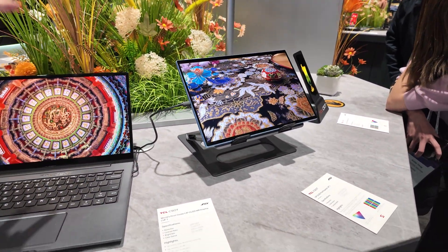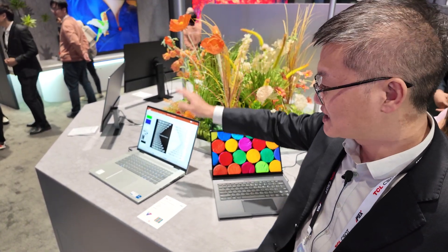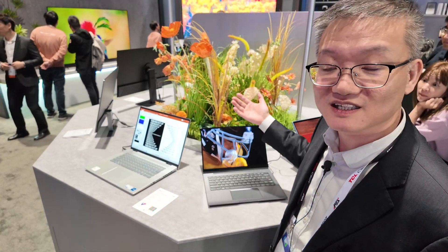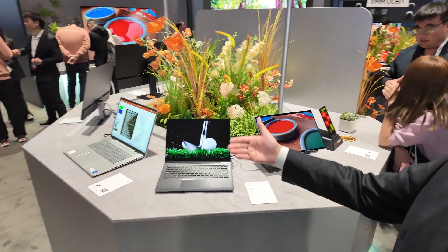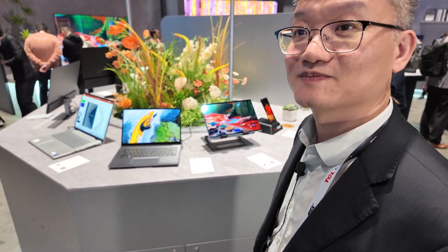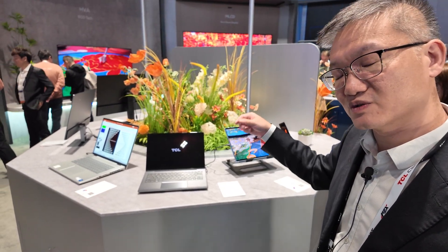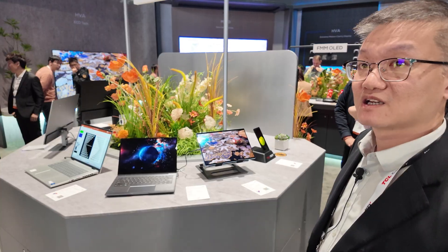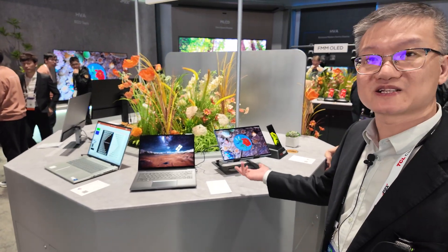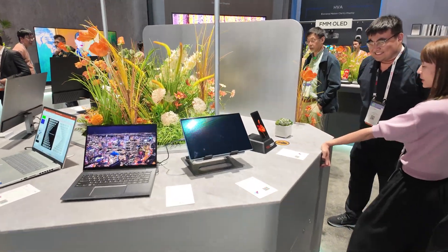The marketing advantage for someone choosing this display: we use so many characters on notebooks, and if we can provide really good character rendering performance, people like it. The color gamut, contrast ratio, and picture quality are all good, and we can bring the price a bit lower than other technologies. The oxide backplane can lower power consumption — at less than 10 Hz refresh rate, you get about 10% lower power. Not 50% less, but meaningful improvement.